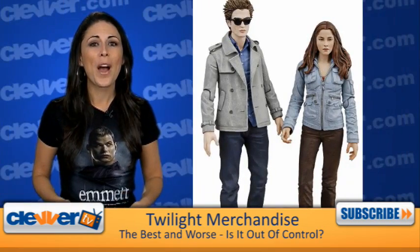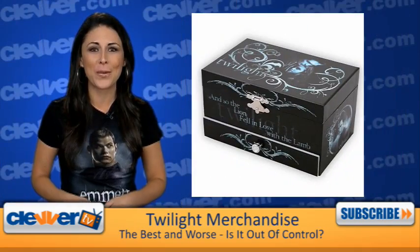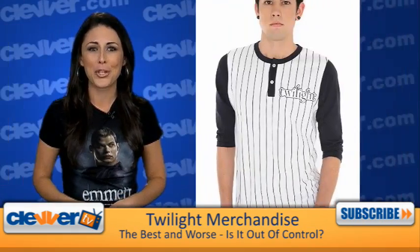Also up for grabs are items like pillowcases, action figures, Twilight jewelry, and a handy Twilight jewelry box to hold all those items, various photo albums featuring nothing but Robert Pattinson — my fav has 75 color photos of the hottie — then there's a Twilight game, or maybe you love the Twilight baseball shirt.